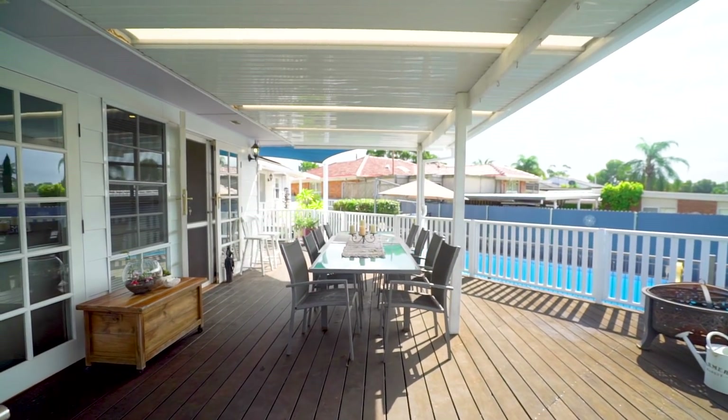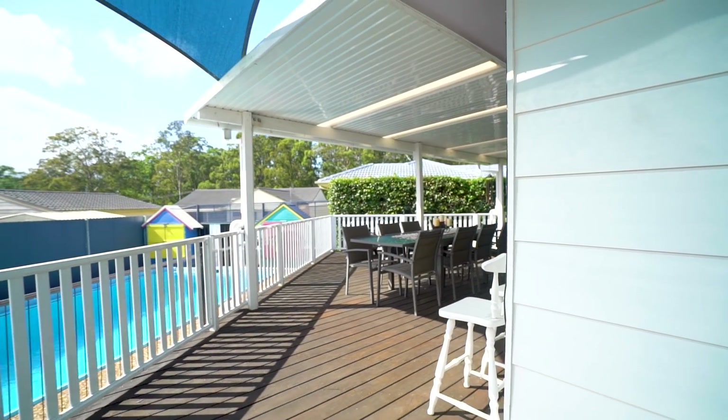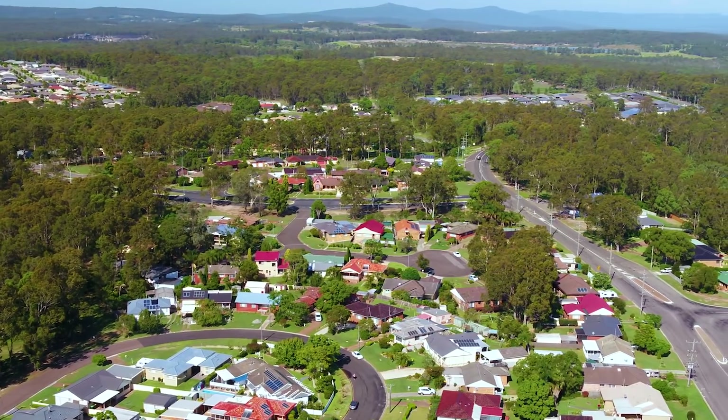Connecting your indoor-outdoor living, the large rear timber deck is the spot to be — all north-facing while overlooking the sparkling in-ground pool. An amazing spot to entertain as you watch the kids cool off and have hours of fun.